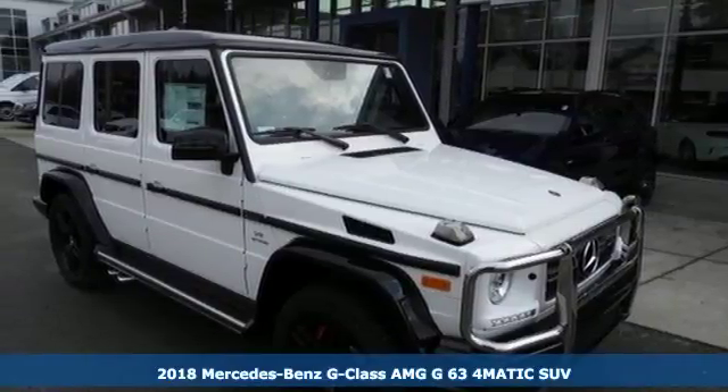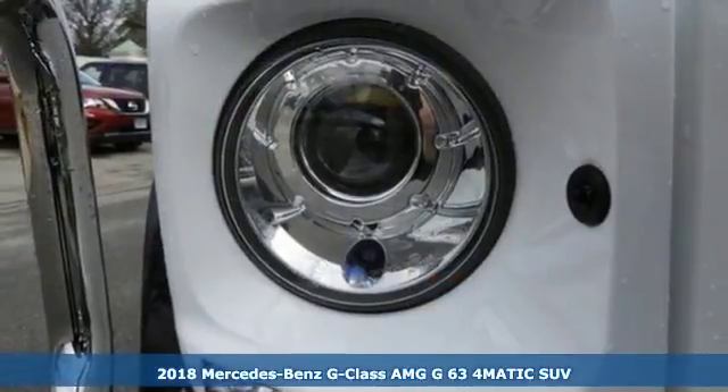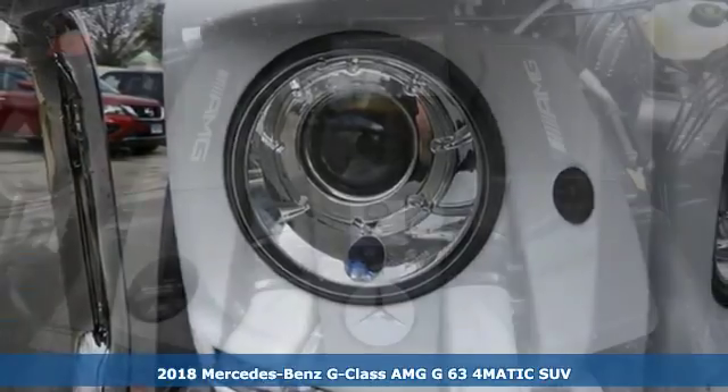It's a 2018 Mercedes-Benz G-Class. Mercedes-Benz keeps setting the standard and driving forward.